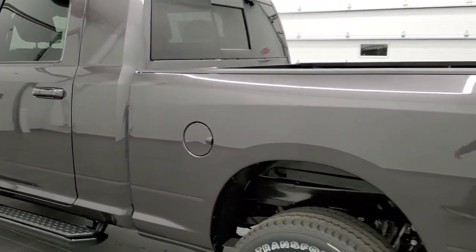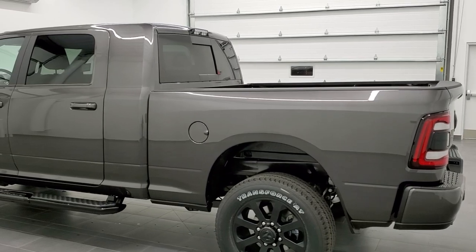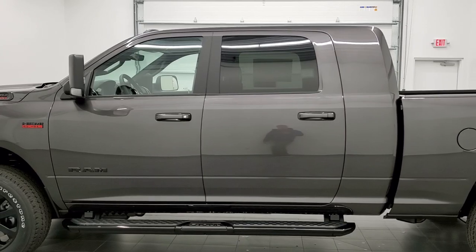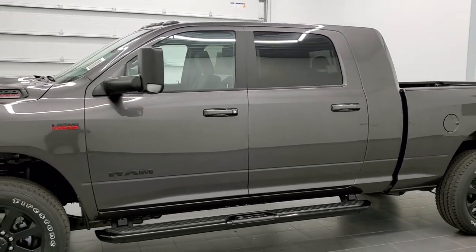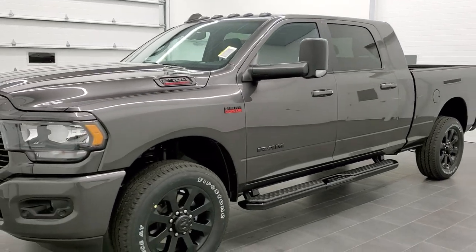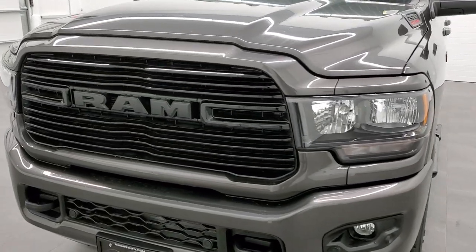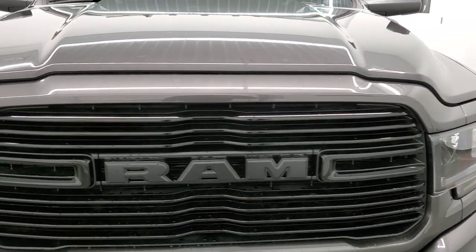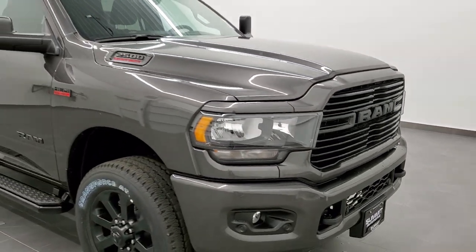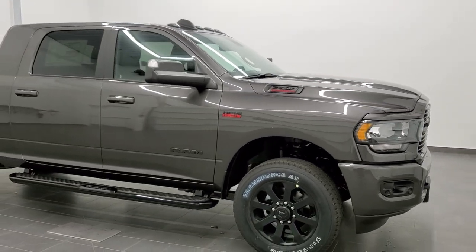We'll do one final walk around here. I'd personally like to thank you for checking out the video today, and hopefully from this HD video you've gotten a really good look at this 2020 Ram 2500 Mega Cab short box in Granite Crystal Metallic. If you're on the fence about one of these trucks, hopefully this answered some of your questions. The Night Edition is a great package — I highly recommend it, and that 12-inch radio is a must-have. The Hemi is always a good choice as well.